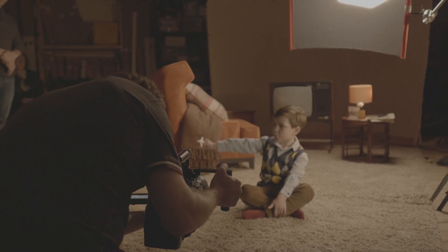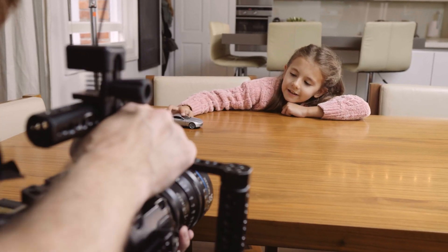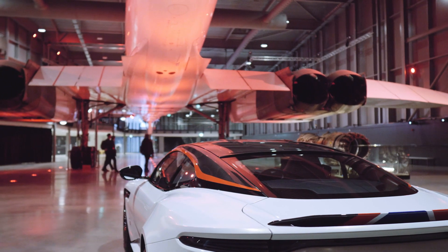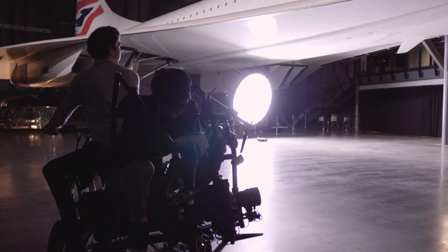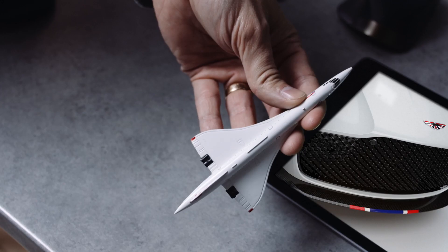In our studio, we recreated a 70s set for the sequence with the child holding the Concorde model. We filmed in a modern house with our young girl working with an Aston Martin car model, and then at Bristol Aerospace Museum to get a shot of the Concorde and our young actress together. Finally, we did a few shots in our office with an iPad to show some renders of the inside of the car, because the interior isn't built yet.